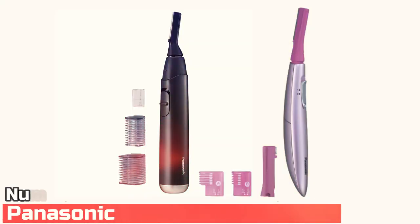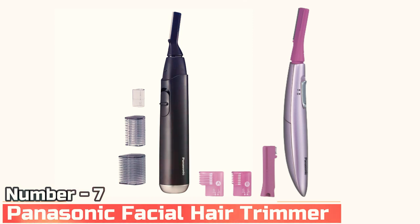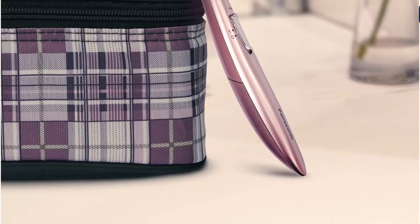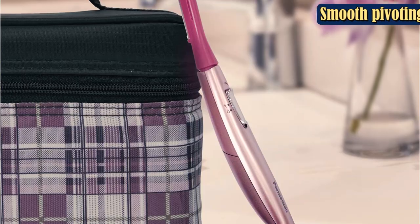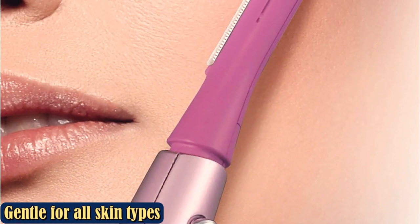Number 7: Panasonic Facial Hair Trimmer. While this cordless hair trimmer might be designed for eyebrows and peach fuzz, reviewers discovered it's also great for more personal grooming. It has a small pivoting head that better follows the natural contours of the skin, so you can more closely trim down hairs to just 8, 6, or 2 millimeters.